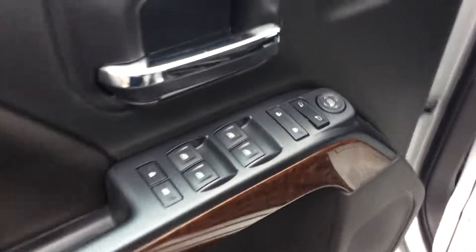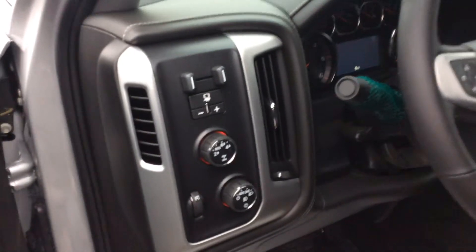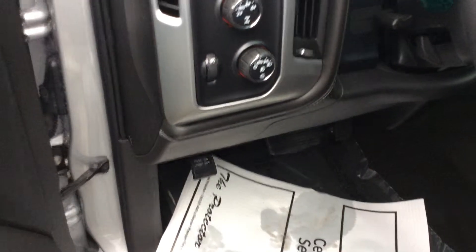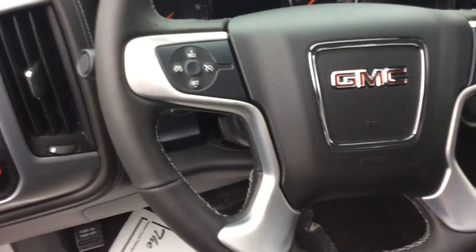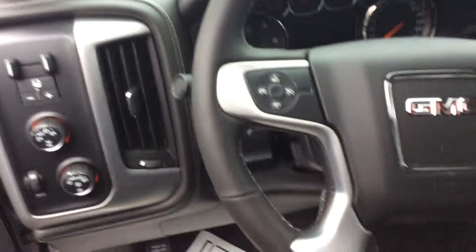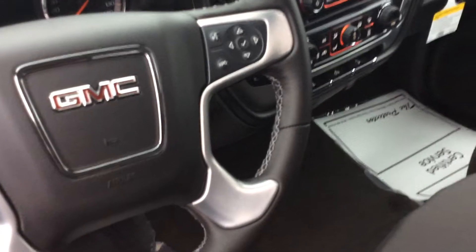Moving around to the inside on the front, this is where all the fun stuff is. You've got your power locks and windows, your trailer brake controller, and your four wheel and two wheel drive modes, along with your light modes. On the steering wheel, the left side has all your cruise control settings and the right side has your Bluetooth commands and adaptive cluster buttons.